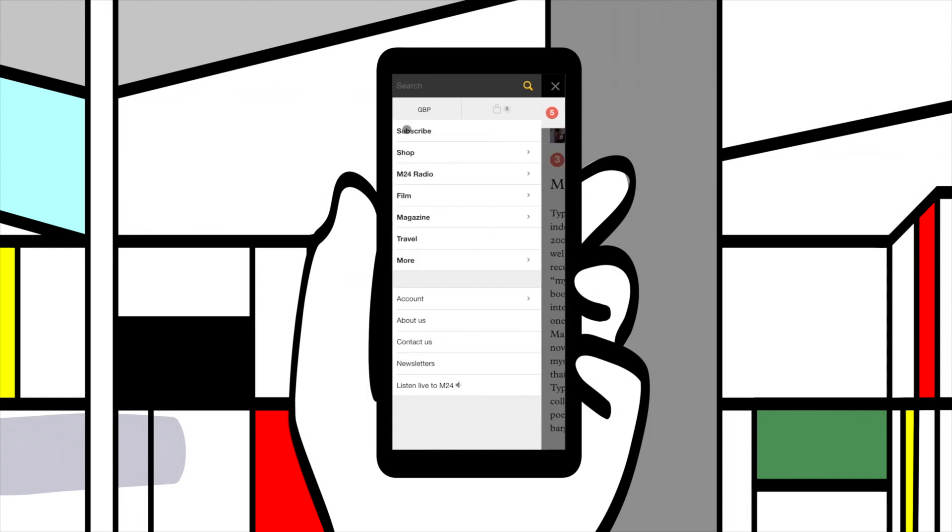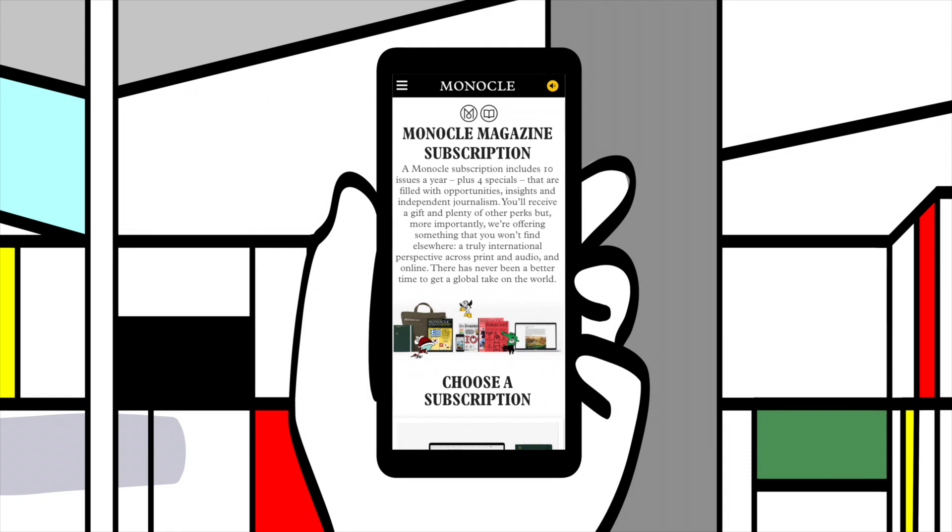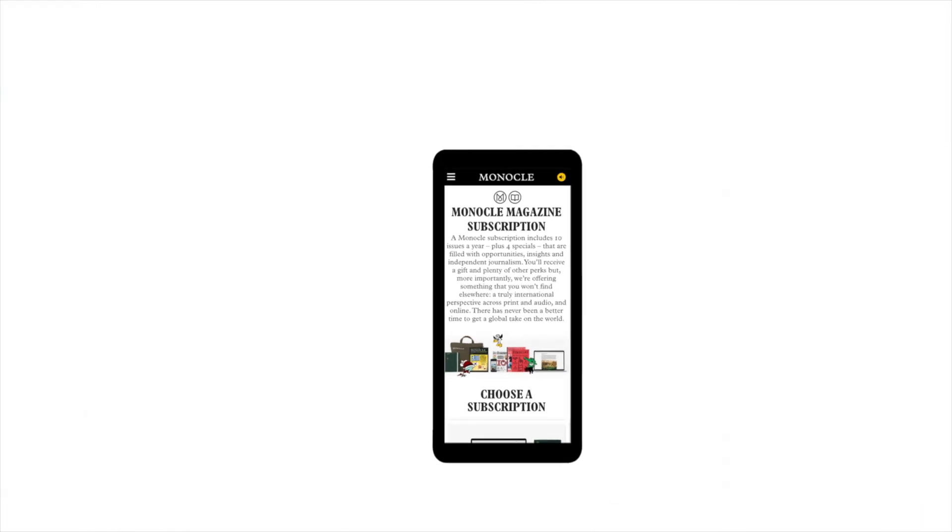So, what are you waiting for? Head to monocle.com and dive in. Happy reading!